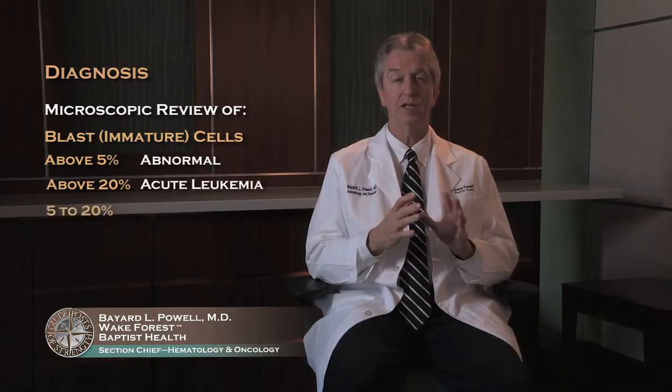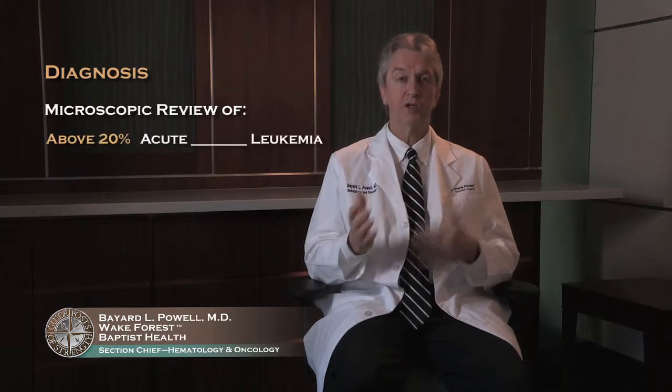When we look at your bone marrow under the microscope, we look at the number of blast cells or immature cells. If it's above 5%, we know that's abnormal, but we don't call it acute leukemia until it's above 20%. The group between 5 and 20 is called myelodysplastic syndromes or pre-leukemias. If you have over 20%, you have acute leukemia.